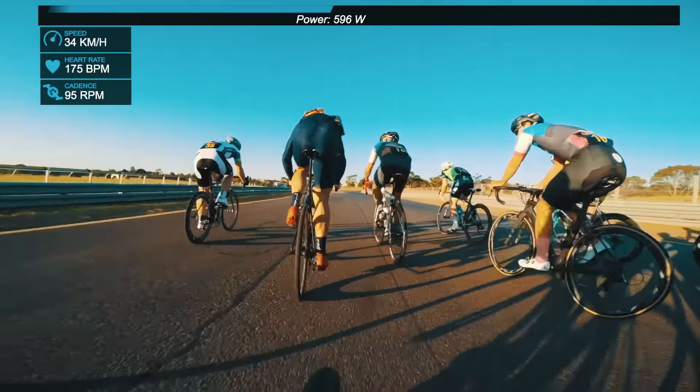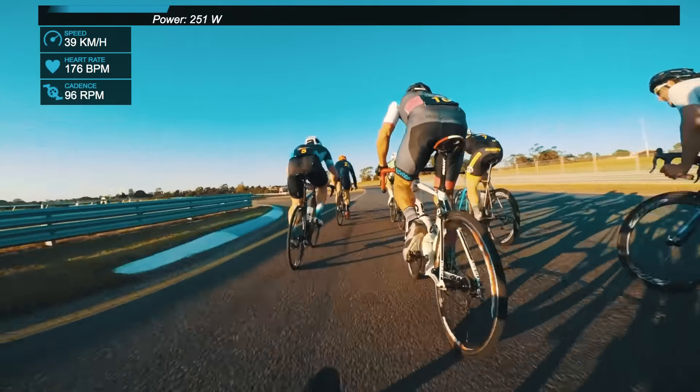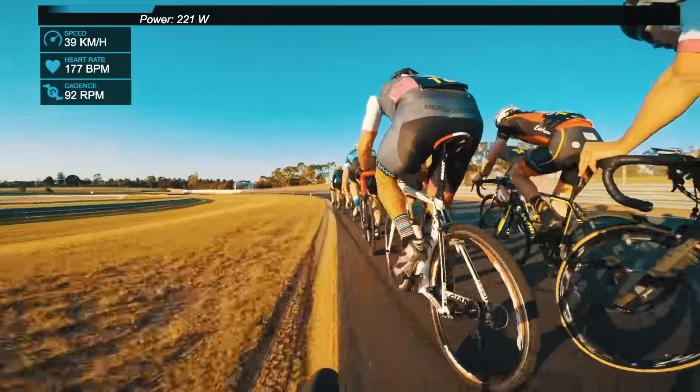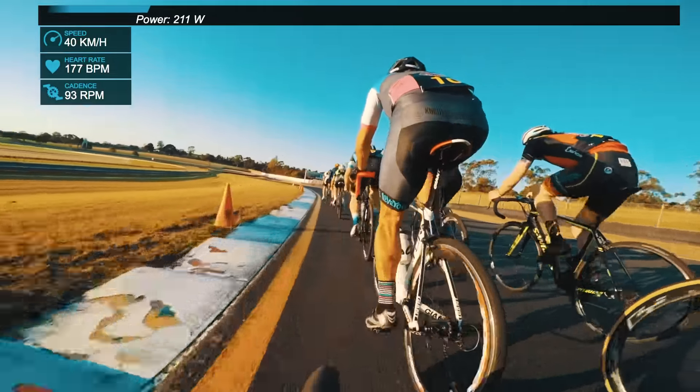If it was a tailwind sprint, I'd be first, second, third, fourth wheel. If it's a headwind sprint, it's okay to be a little bit further back. You can see I'm letting a few guys through and not reacting too much, because it's okay to have 10 riders in front of me coming into a headwind final turn.